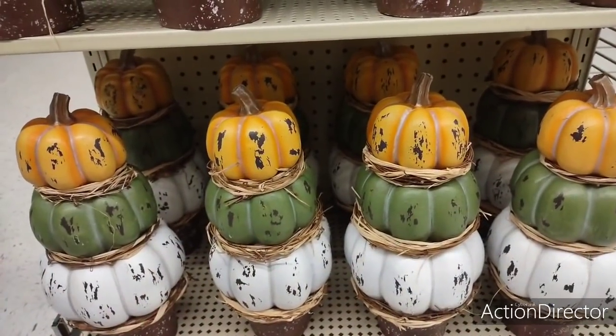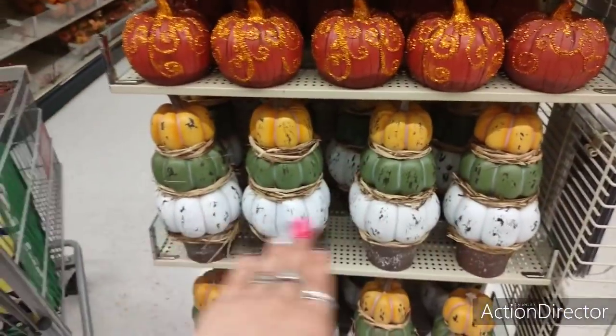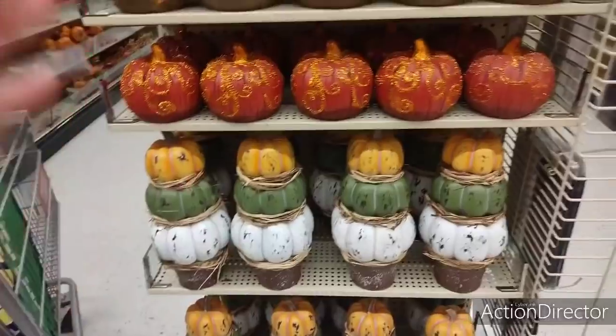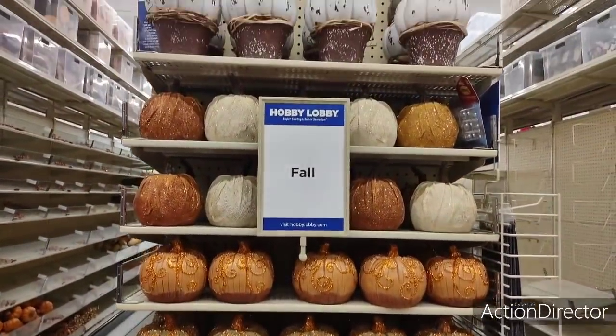And you guys, wait until you see all the stuff I have to decorate for fall. Y'all are going to flip your wigs. But yeah, I need those somewhere in my house. I need them. I am a fall girl, Halloween, Christmas. Love it.